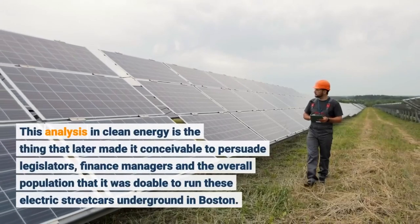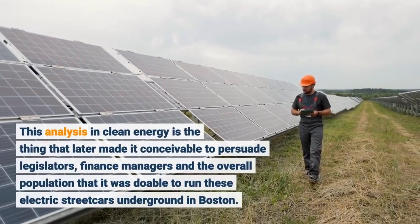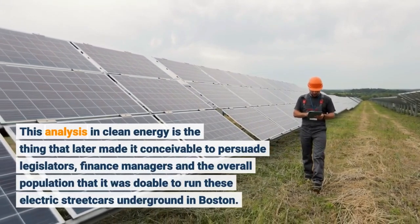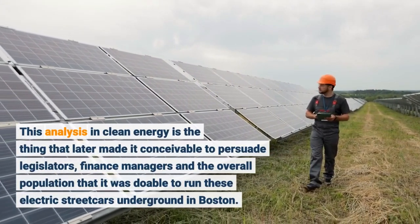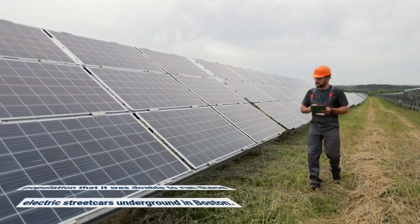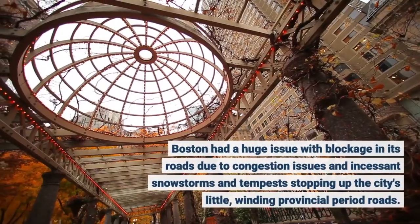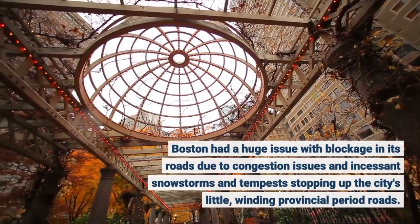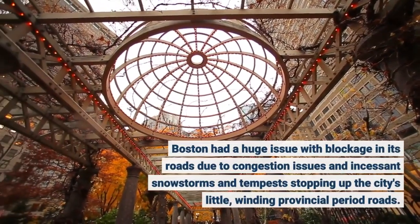This analysis in clean energy is the thing that later made it conceivable to persuade legislators, finance managers and the overall population that it was doable to run these electric streetcars underground in Boston. Boston had a huge issue with blockage in its roads due to congestion issues and incessant snowstorms and tempests stopping up the city's little, winding provincial period roads.